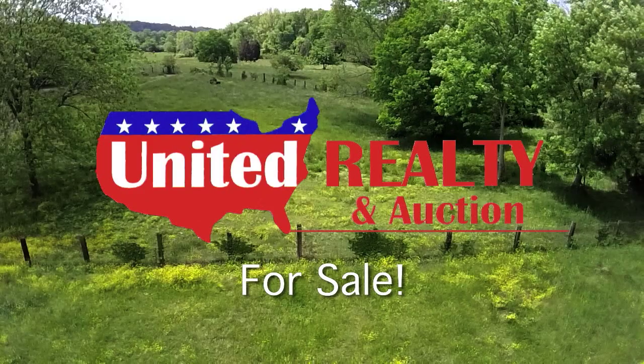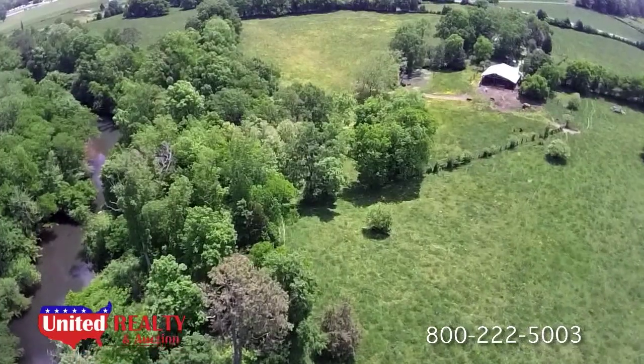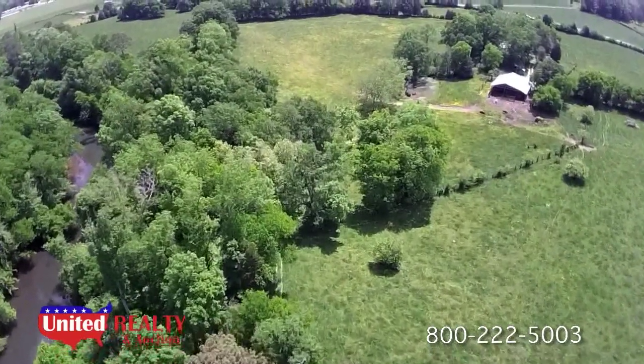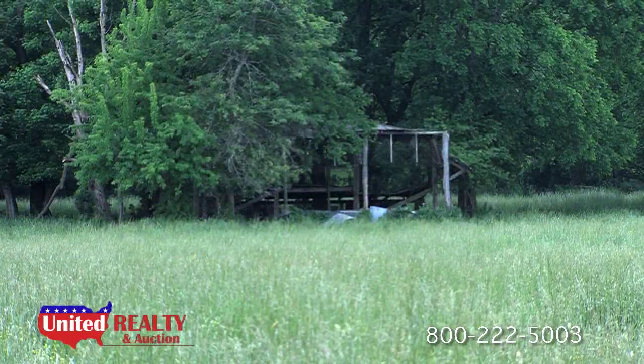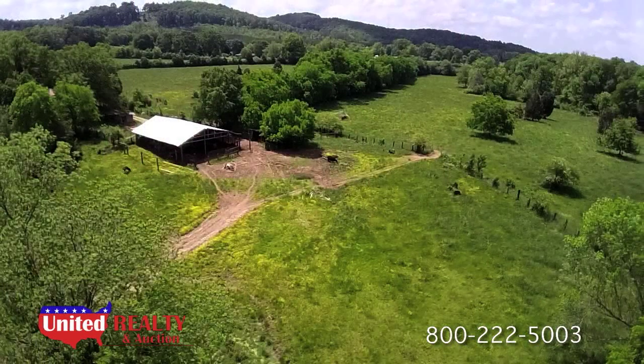Good land for sale along Big Cedar Creek in Cave Spring, Georgia is rare. Most of it has been owned by the same families for ages. But now, United Realty is offering for sale 55 acres of mostly pasture with creek frontage.